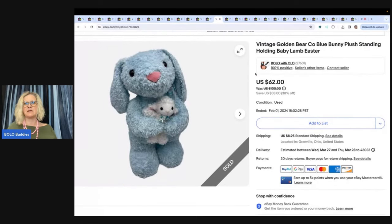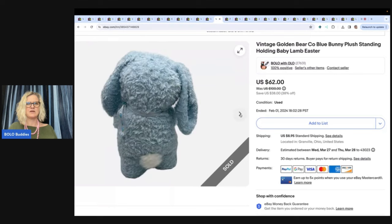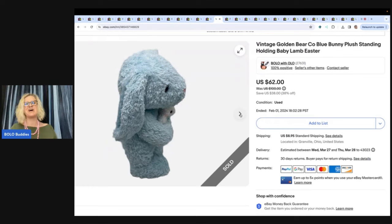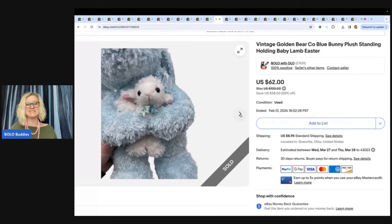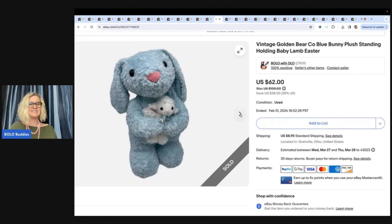This one here is a bunny holding a little lamb — great for Easter and it freestands. I got this from a friend who gave me a bag of her childhood memories, and this was one of the items in there. I sold this for $62 — that was my full asking price, it sold for my sale price. Don't be afraid to list items high if you can't find any comps, because a lot of times those items are harder to find and people will pay more for them.